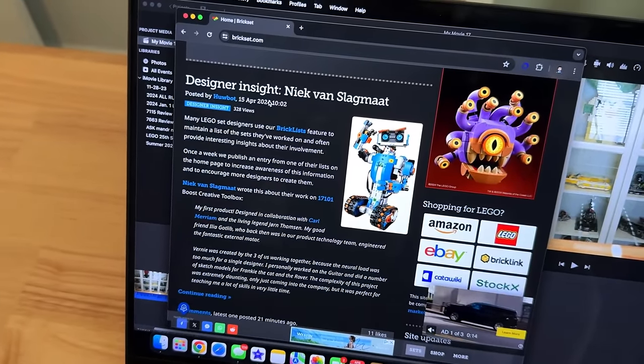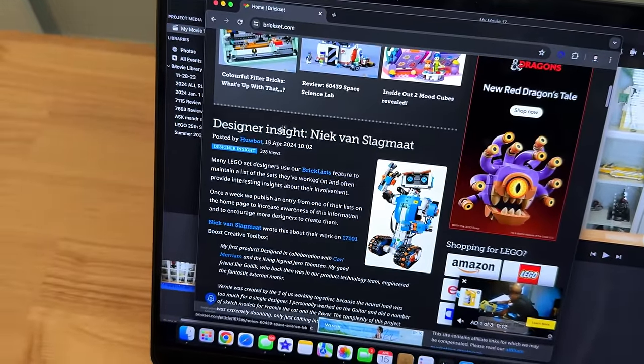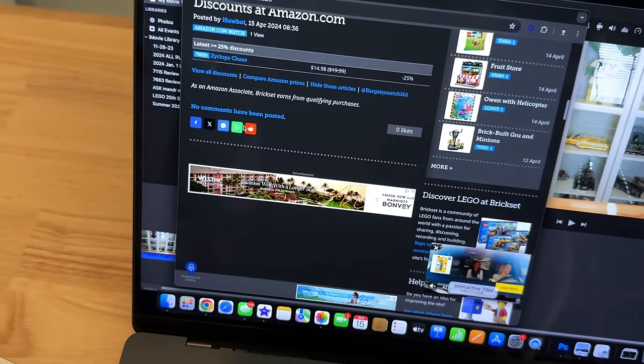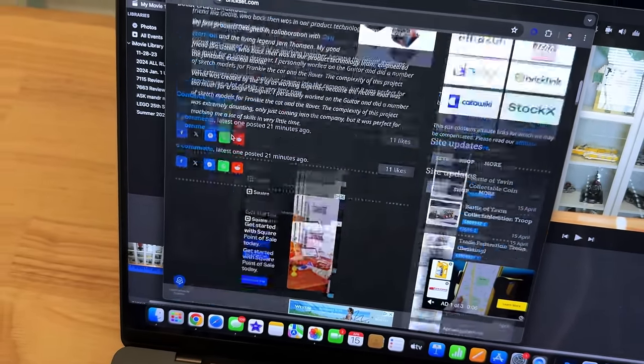We'll pick on Brickset here because they're the biggest of the blogs and they didn't post the pictures of it - although the pictures are on Instagram - and they also didn't post a review, which means I might have the first review even though I'm not in the press. Funny how that works.